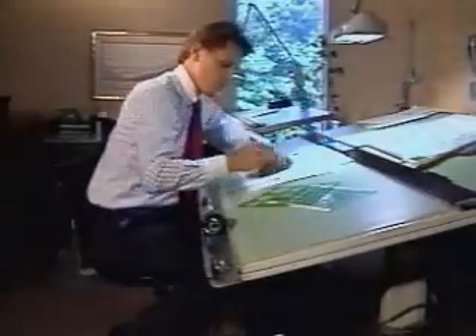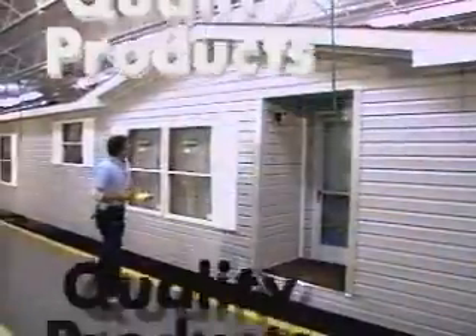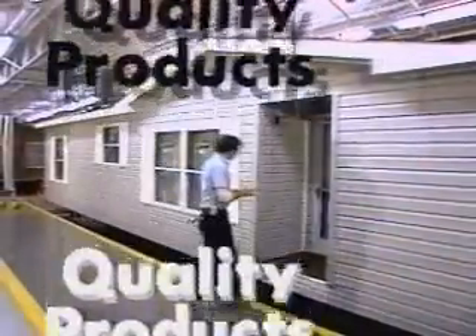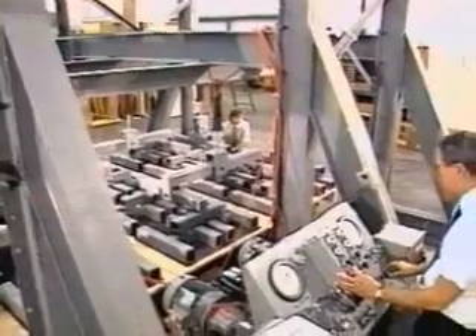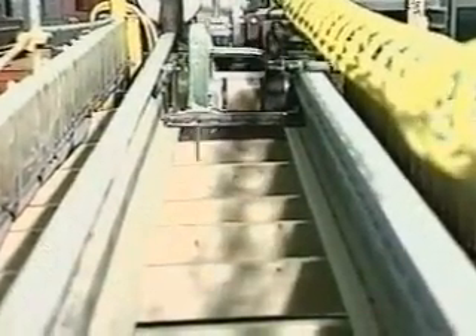Today's manufacturing technology has provided an increasingly higher standard of living by providing quality products at affordable prices. Now, advantages in manufacturing technology are being applied to housing, and the results are dramatic.